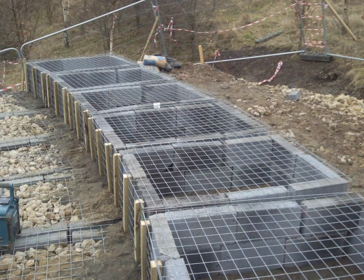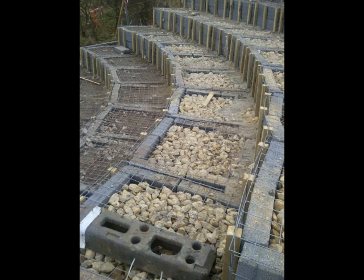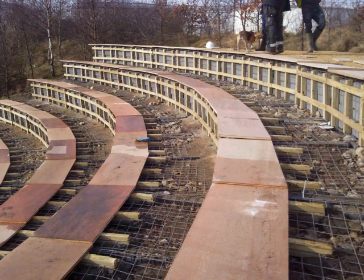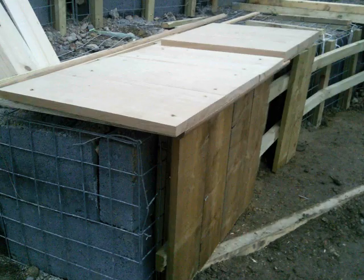It was decided to use wire gabions with breeze-blocked sides filled with locally quarried stone to build the structure of the seating. The gabions were then covered with marine plywood on which English oak boards were attached to make the seating surfaces, and English larch was used as a facing material to closely simulate the appearance of the original timber structures. Locally quarried stone was put down into the gabions to form the walkways.